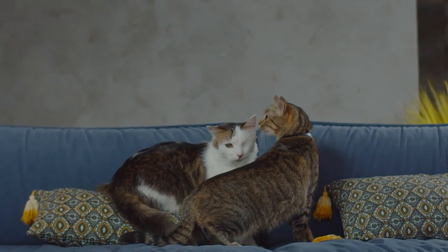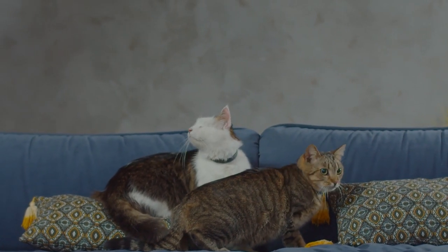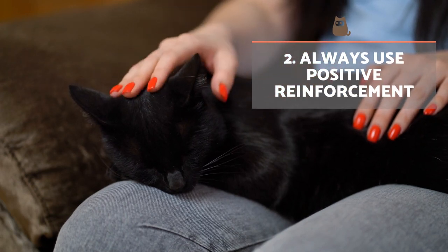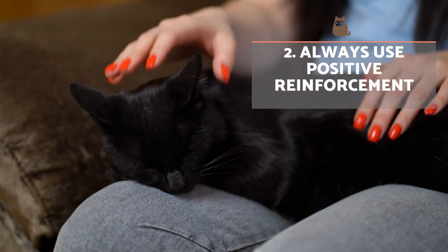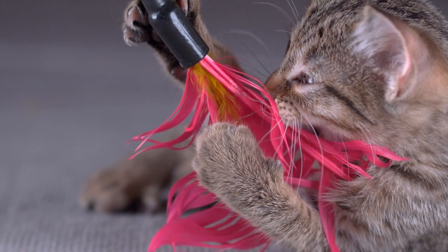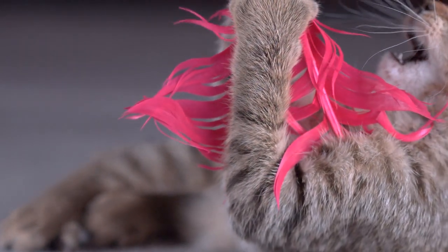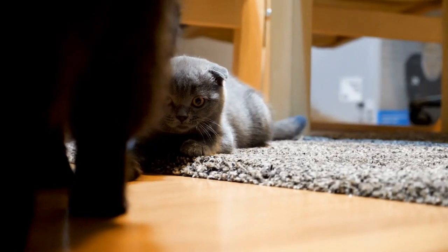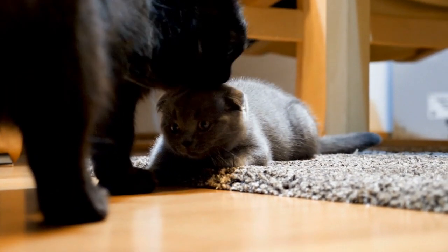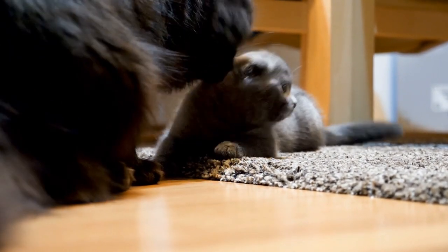If your cats have been living together for a long time and have suddenly started hissing, you can put the following tips into practice. Always use positive reinforcement. Petting, toys, treats, and encouraging words allow the cat to associate the other with pleasant experiences. This also means avoiding the use of punishment, which is negative reinforcement, meaning the cat will associate their other family member with unpleasant experiences. Do not yell when they are fighting, but separate them calmly and firmly.